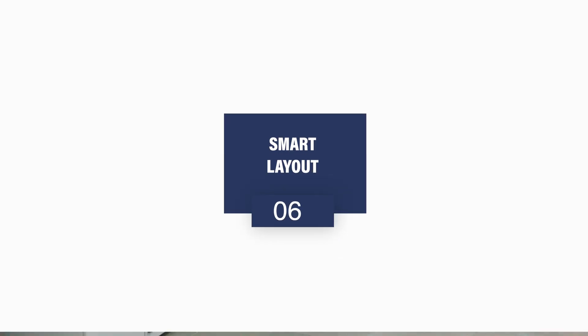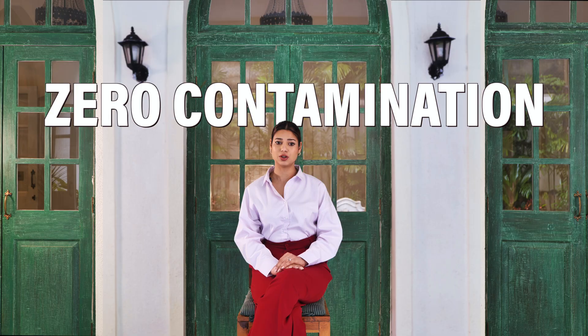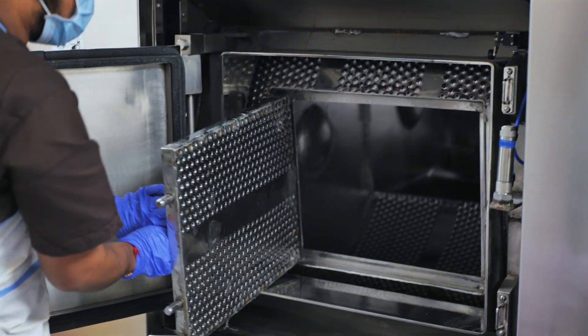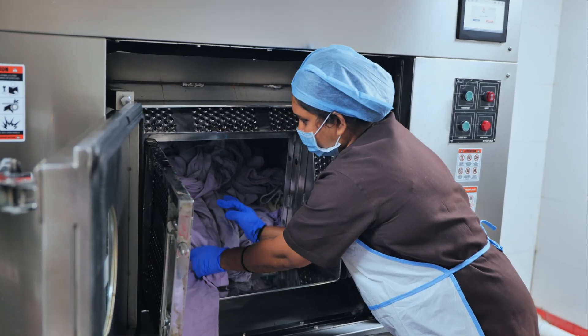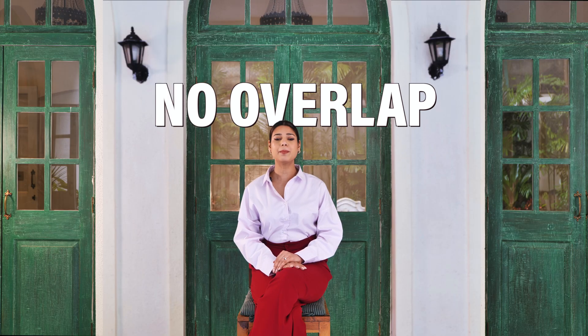Step 6: Smart layout. In hospital laundry design, the layout is life-saving. Always design for zero contamination. That means barrier washers are positioned between the dirty and clean rooms, creating a physical separation. Infected linen is loaded from one side, and clean linen is unloaded from the other — no overlap, no contamination.